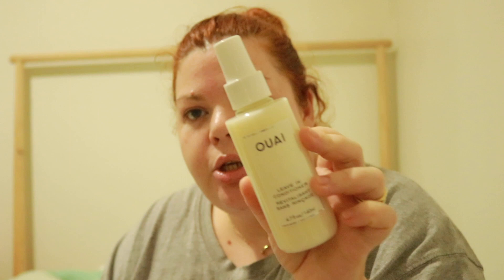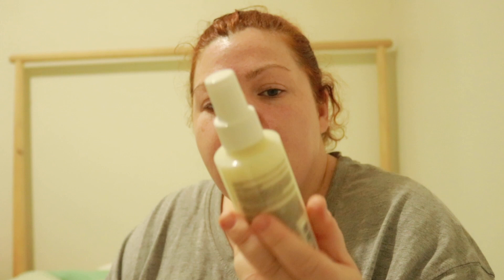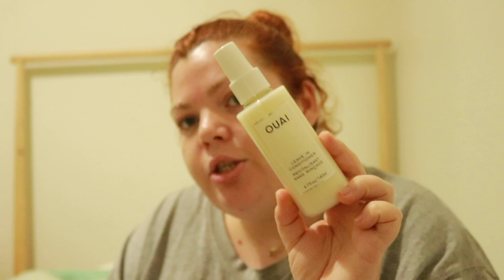I did a Sephora online order and got the WayCurly leave-in conditioner — this is a repurchase for me. I originally had the Byredo collab version from Cult Beauty, but you can't get that at Sephora Australia, so I just got this one. This is my favorite leave-in conditioner or nourishing hair product. It is so good and I had to get it in the sale.